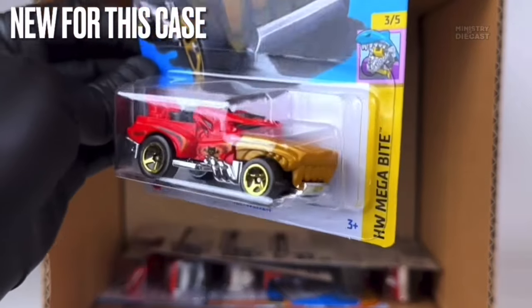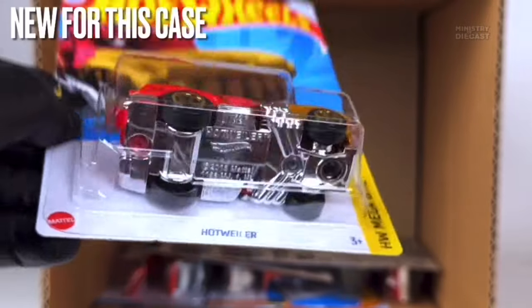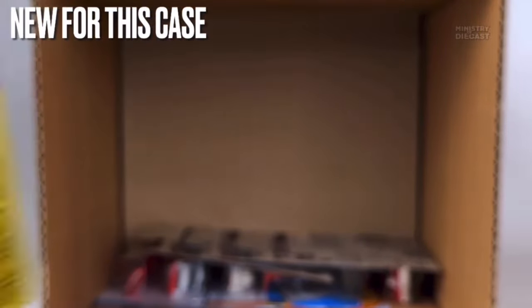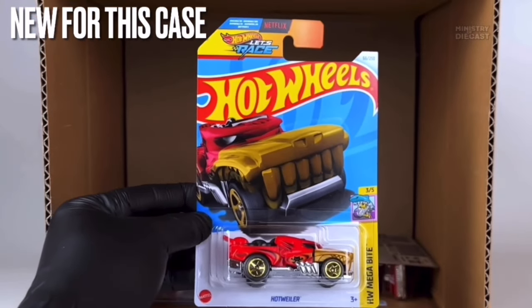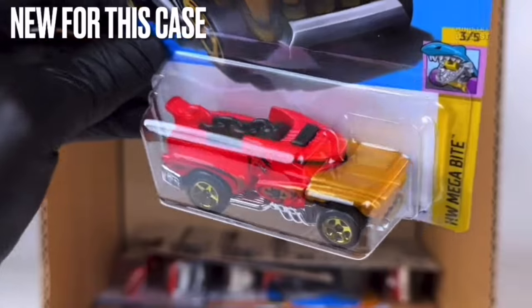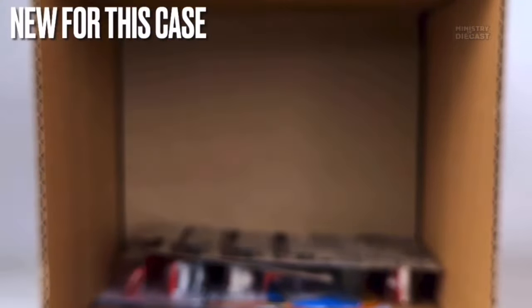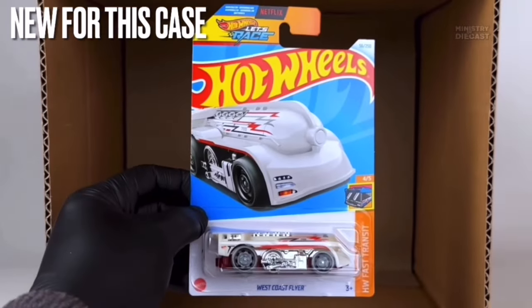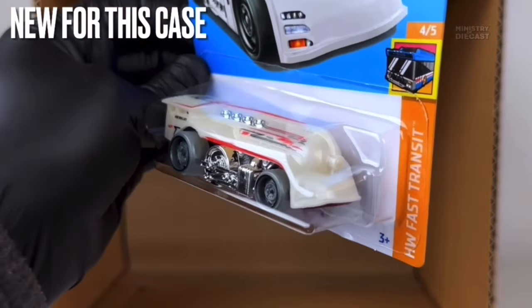Next up we have the Hot Wheeler, another fantasy casting, and I'm not interested at all. It receives side tampo work, is rolling on the five-spoke wheels painted in chrome gold, and has been done in a mixture of glossy reds and an orangey color on the fronts. Not interested personally.